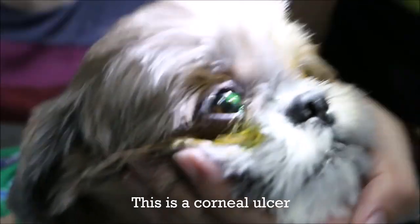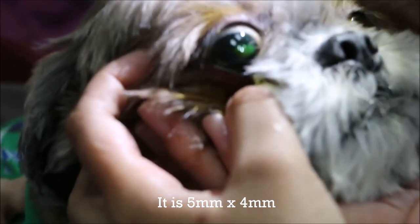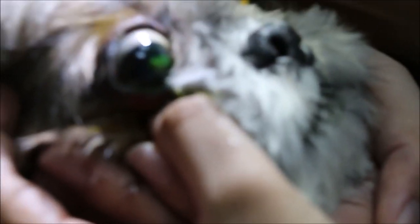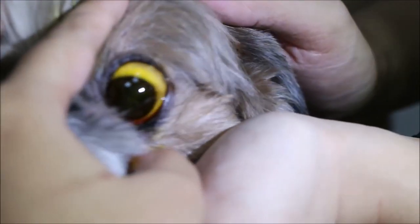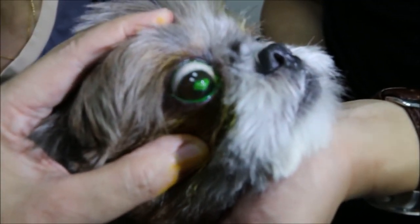So at least we know what's wrong — it's a corneal ulcer. We can describe it as 5mm x 4mm at the widest, positioned at the corner. The right eye shows a fluorescein stain positive, green result. The left eye shows nothing. That's the reason the eyelid is closed — because it's painful. It looks like a scratch; something scratched into the eye.